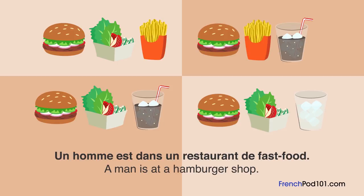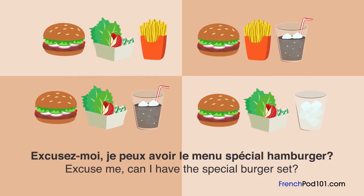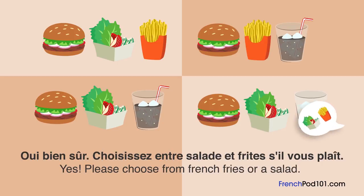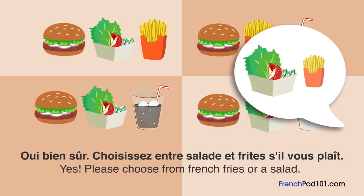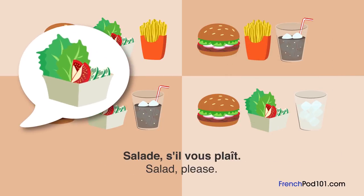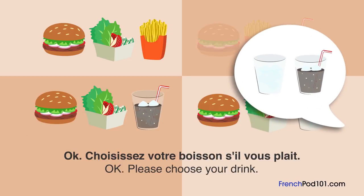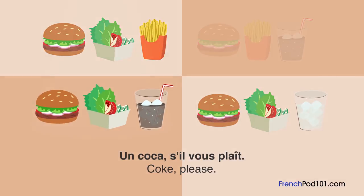Un homme est dans un restaurant de fast-food. Quel menu va-t-il commander? Excusez-moi, je peux avoir le menu spécial hamburger? Oui, bien sûr. Choisissez entre salade et frites, s'il vous plaît. Salade, s'il vous plaît. Choisissez votre boisson, s'il vous plaît. Un coca, s'il vous plaît.